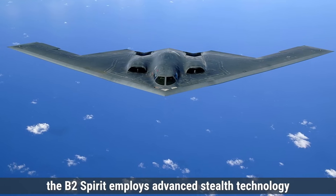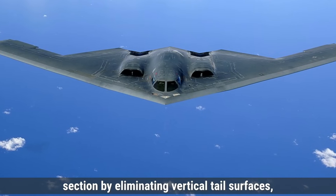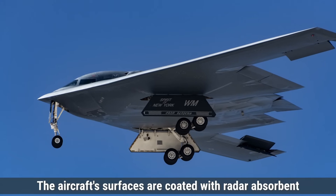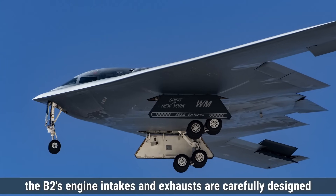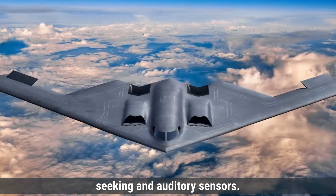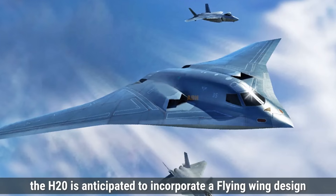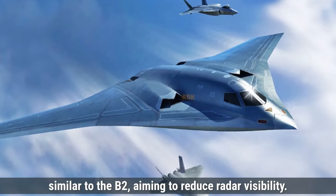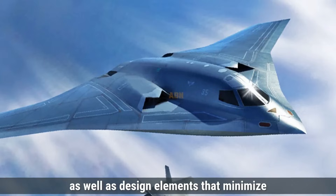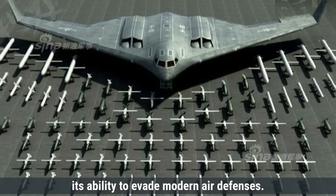Regarding stealth features, the B-2 Spirit employs advanced stealth technology to minimize detection by enemy radar systems. Its unique flying wing design reduces radar cross-section by eliminating vertical tail surfaces, which are common reflectors of radar waves. The aircraft's surfaces are coated with radar-absorbent materials that further diminish radar returns. Additionally, the B-2's engine intakes and exhausts are carefully designed to minimize infrared and acoustic signatures, making it less detectable to heat-seeking and auditory sensors. The H-20 is anticipated to incorporate a flying wing design similar to the B-2, featuring advanced materials and coatings to absorb radar waves, as well as design elements that minimize infrared and acoustic signatures.